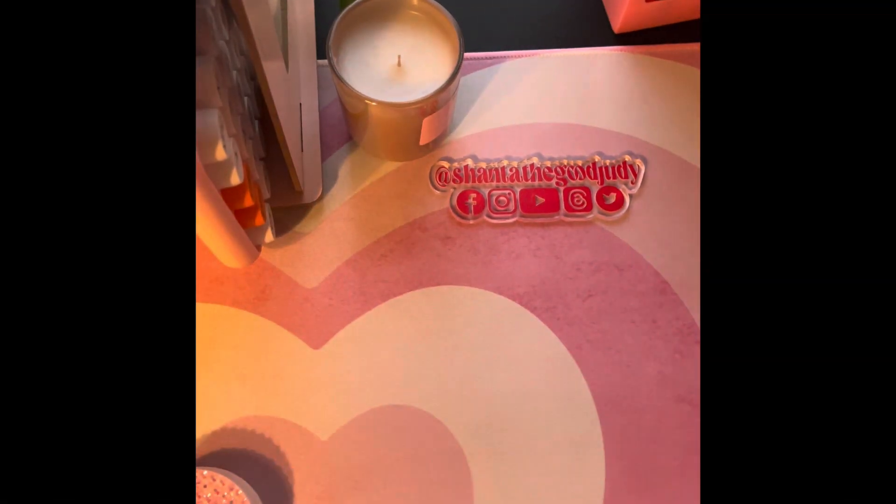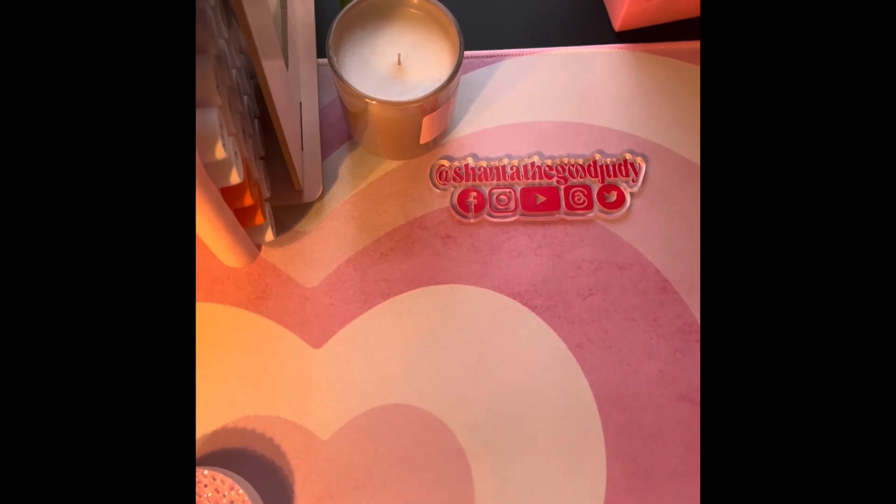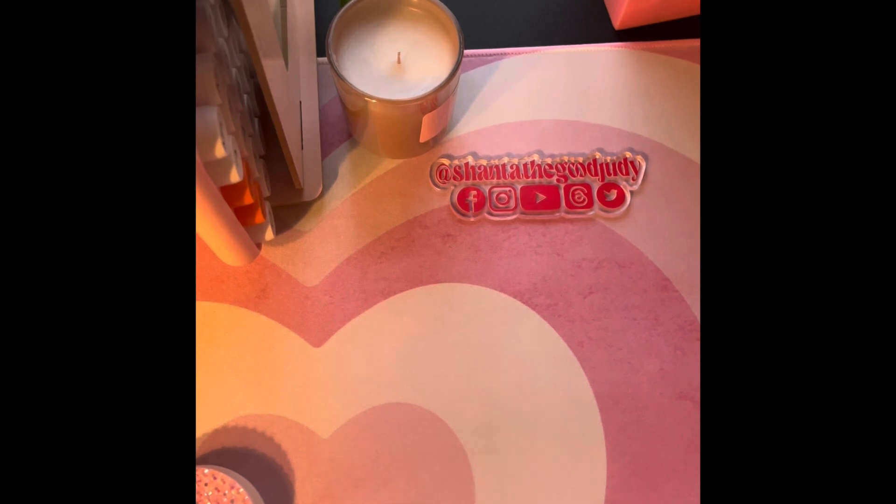Hey girl, it is your girl the Good Judy checking in with a small haul straight after work. I got some things from Temu, I got some things from Etsy, so let's just jump into it.